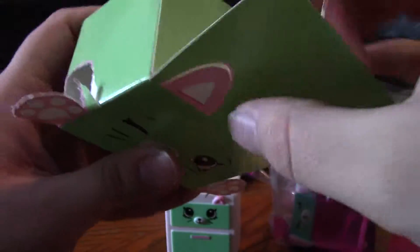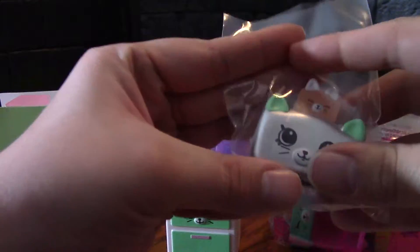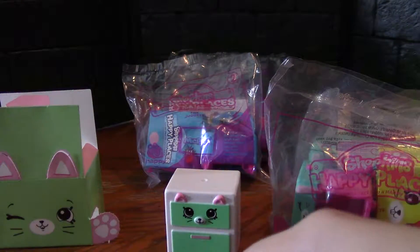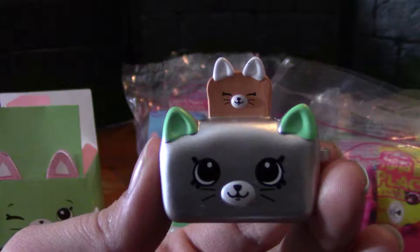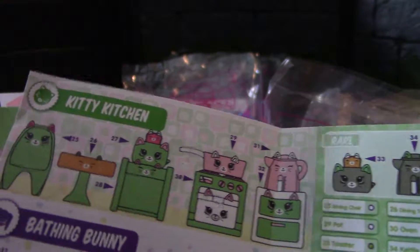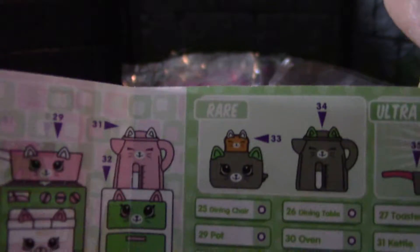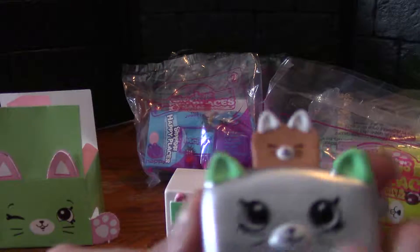Inside, the bag isn't quite so blind, but there it is — and there is the rare toaster! That is so cool. I'm excited that's the one we got. They have two versions: a mint green one which is common, and then a silver one with a realistically colored toast popping out of it.